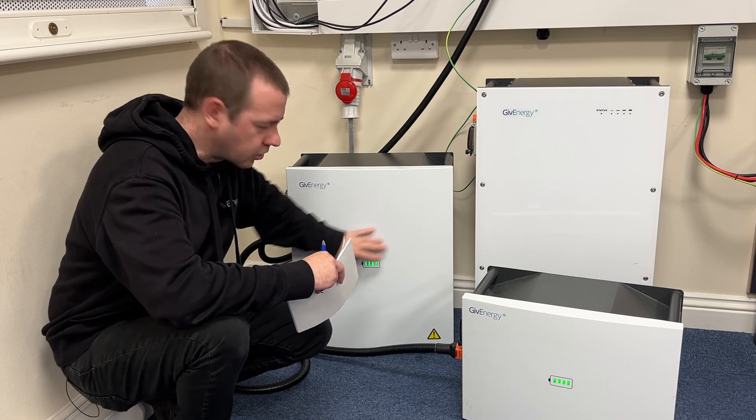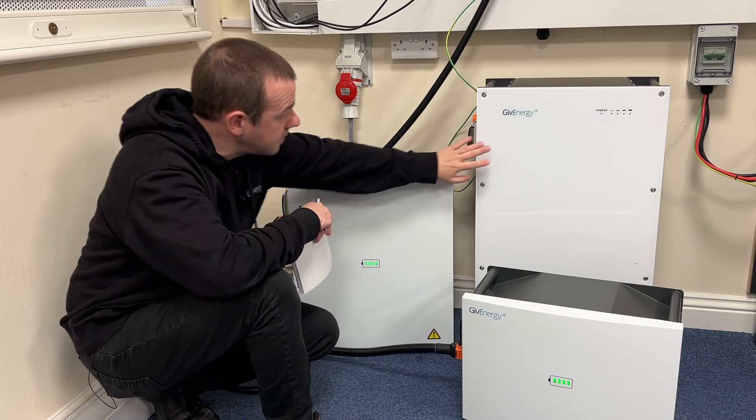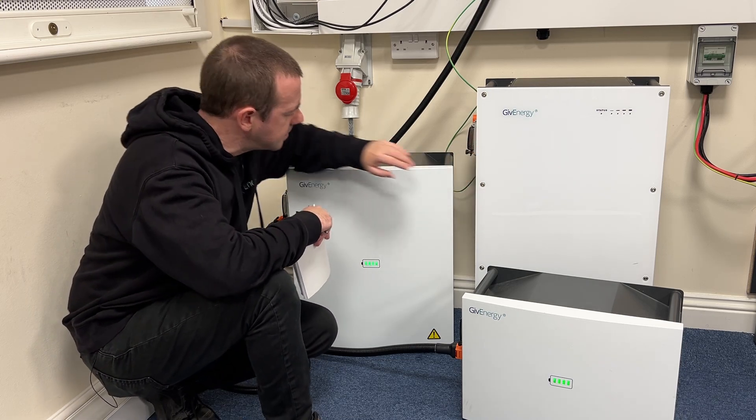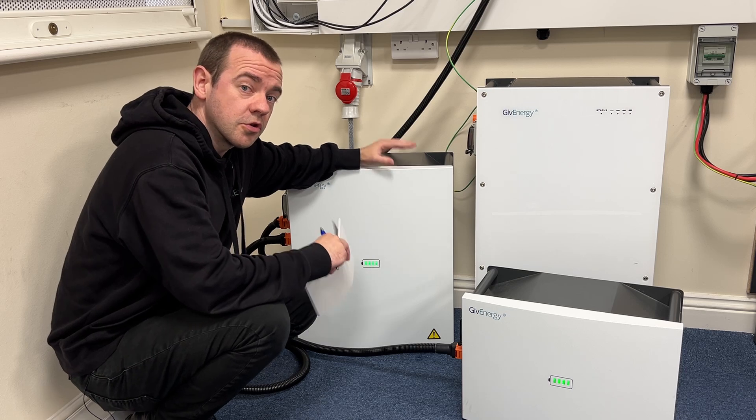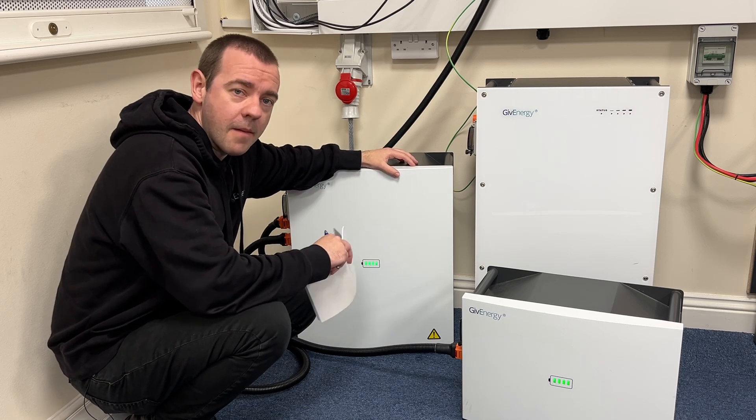It brings it up to date with the inverter look, so you've got the curved front here instead of the flat front on the previous 9.5, and of course it's the next generation product, so it's got the next gen BMS.